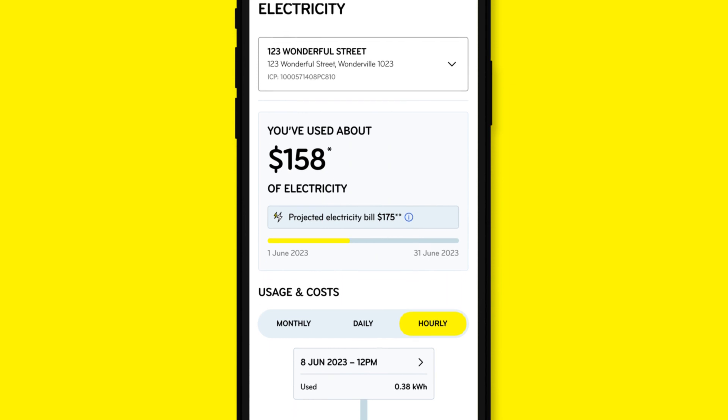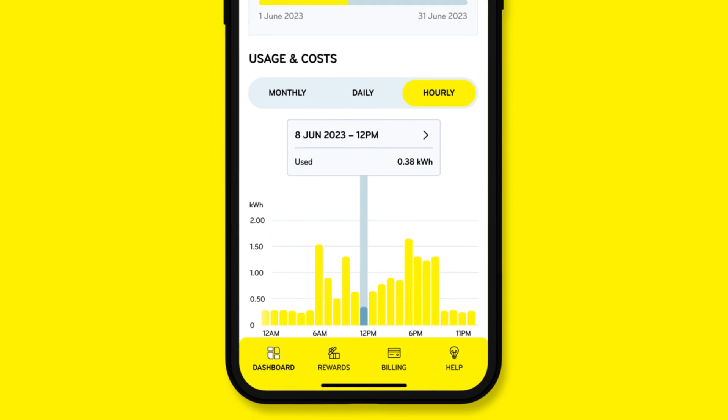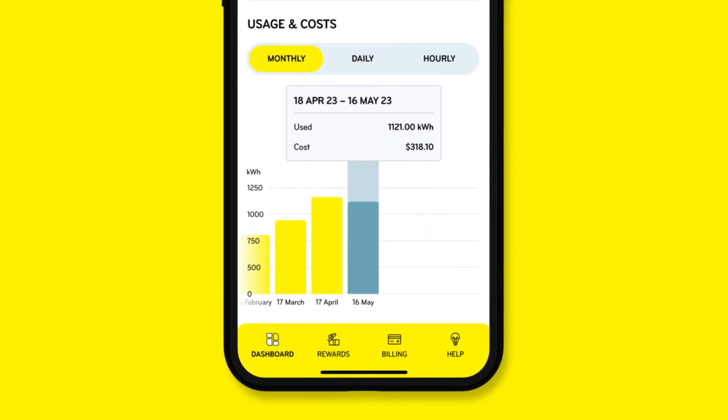If you have a smart meter, you'll be able to see how you're tracking this month and what your projected next bill will be. Scroll down and you can view your electricity usage by hour, by day, or by billed month. And you can also see how your usage compares to previous periods.